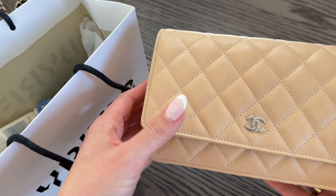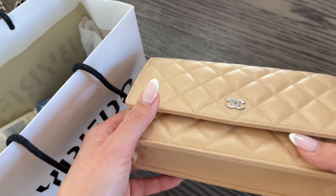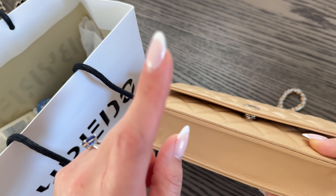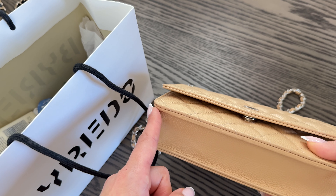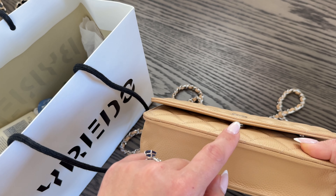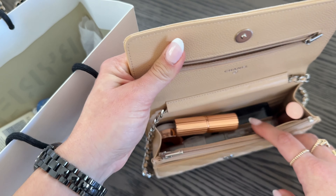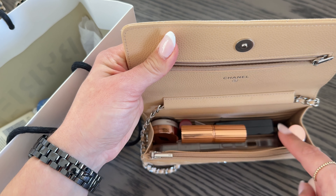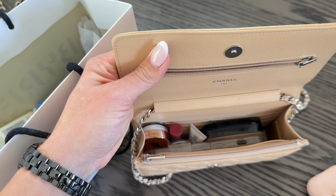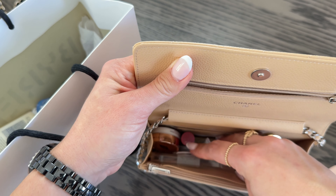Now the nice thing about the newer versions of the wallet on chain is the magnetic closure — that's the biggest difference from the older version. The older version comes with an authentication card and a button closure that you have to finagle a little to close. The newer version has the magnetic closure with the plaque, so you don't have to be bothered with the authentication card. It does fit quite a bit, especially with the Mboutique base shaper. We're going to go ahead and take these items out and see if the same items will fit in the square classic flap.